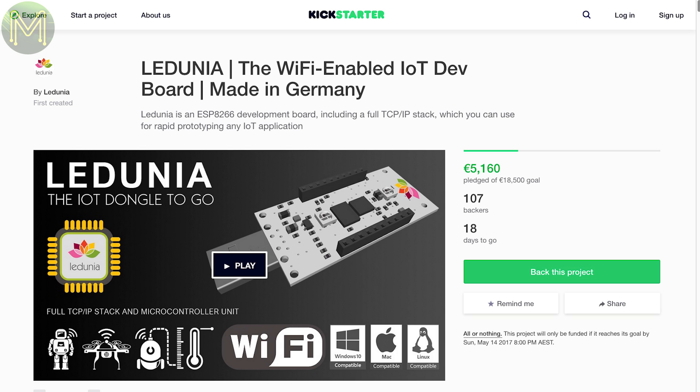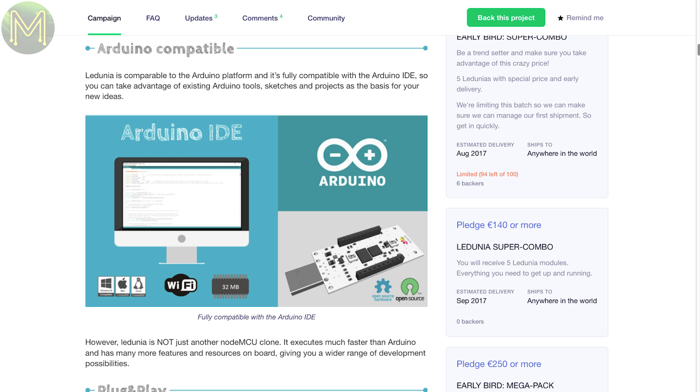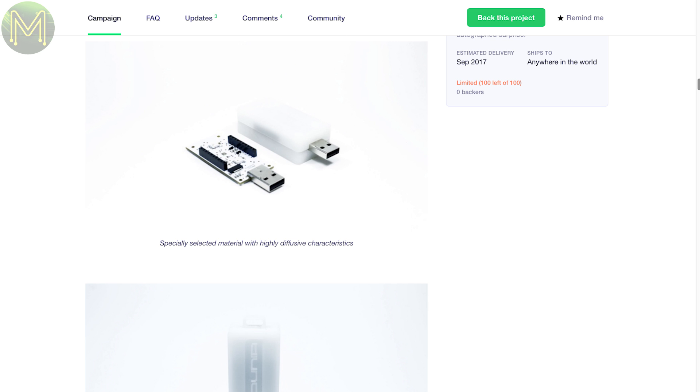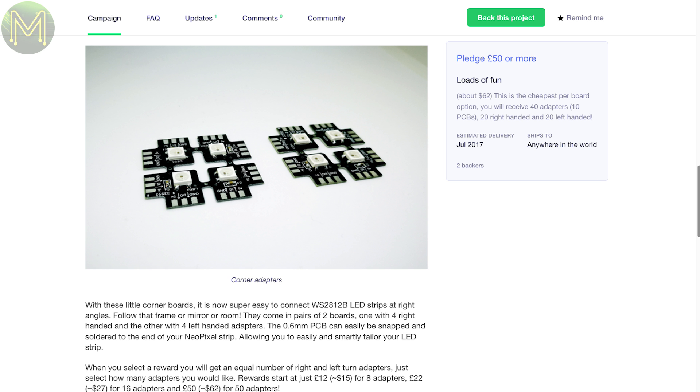Leduna is another ESP8266-based board, but this one has an onboard USB to TTL chip, header pins for easy access to the GPIOs, 4 WS2812 LEDs which you can extend from header pins, and an additional 32MB flash. It all comes in a handy little case. There's also a board containing a WS2812 and right-angle edge connectors to allow you to solder up your LED strips at right angles — if you've ever installed LED strip lighting, you'd know just how useful this would be.